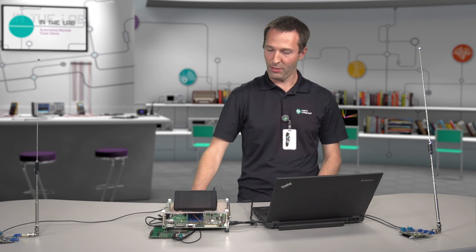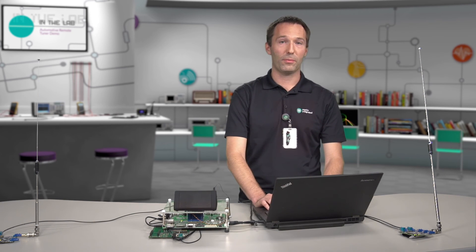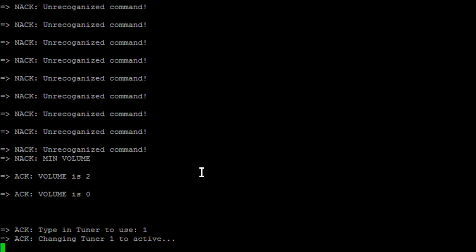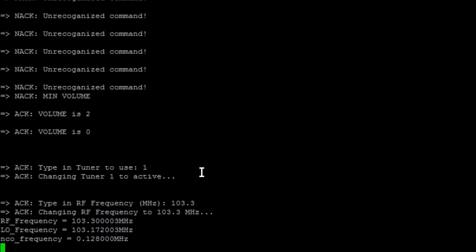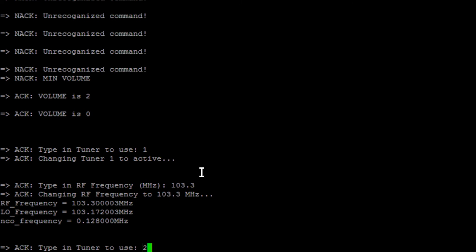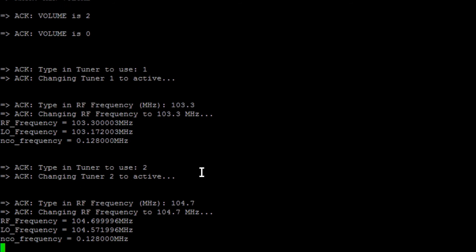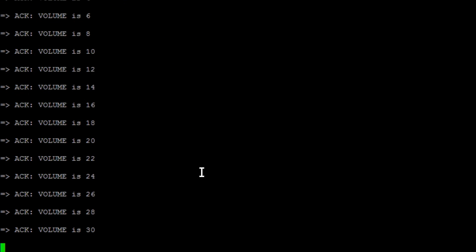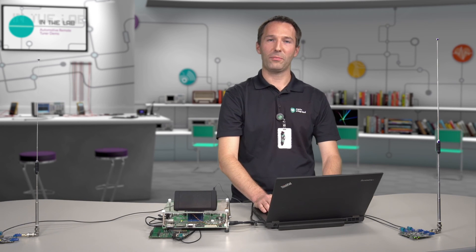Now I'm going to move into a demonstration of the functionality. The system is controlled using a simple terminal program running on a computer. I'm going to configure tuner 1 — I select tuner 1 and set the frequency to 103.3 MHz. Now I do the same thing for the second tuner: I select tuner 2 and configure it for 104.7 MHz. Now I can turn up the volume, and we can hear some nice jazz music playing.